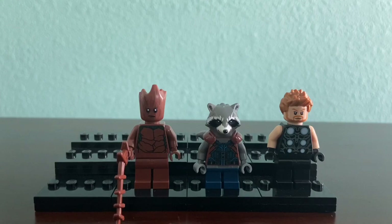Then we get Rocket. He has a unique Rocket Raccoon head mold. He has a tail on the back, which I'll show you in a minute. He has a jacket that's brown and dark blue. Then we have Groot — he comes with a vine, has a very unique head, and just has brown legs and arms.